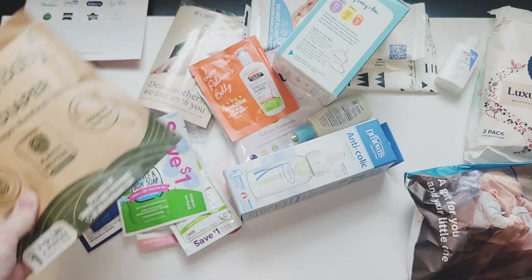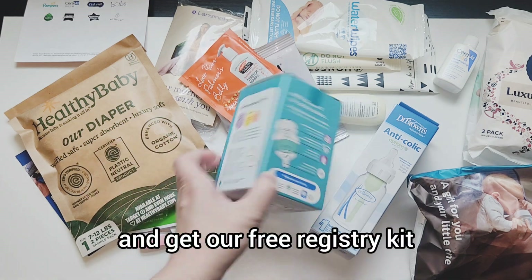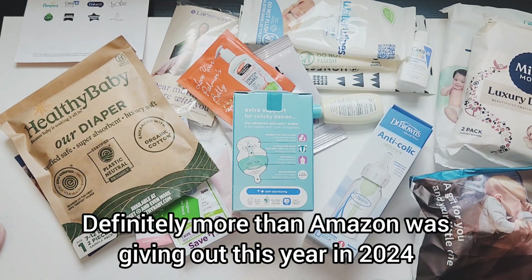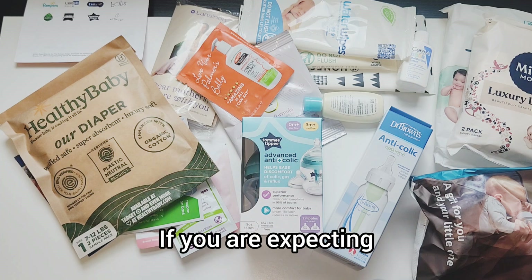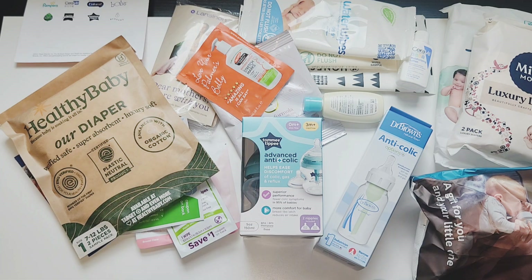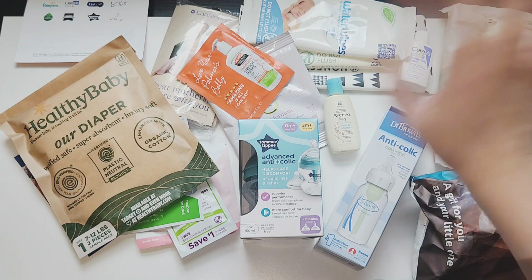I got something for the baby, had it shipped to the house — didn't even have to leave — and then we qualified for the free registry kit. Look at all the stuff we got! Definitely more than Amazon was giving out in 2024. I would highly recommend this if you are expecting or know somebody who is. Go on Target, make an account, and just follow the steps on the app or website. Thanks so much for watching and I hope to catch you all in the next one, bye!